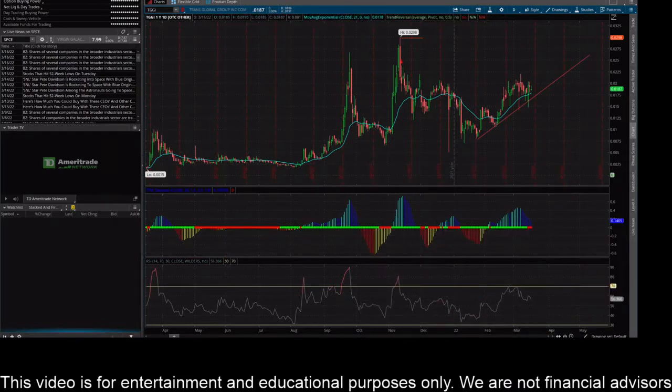Hey everybody, this is James with wstrades.com. I want to provide an update on a few trending tickers. First I want to cover TGGI, or Trans Global Group. I've got the daily time frame pulled up here.